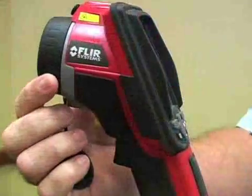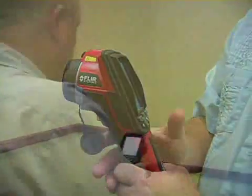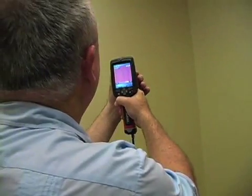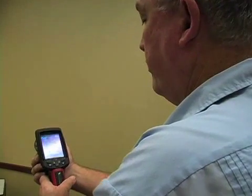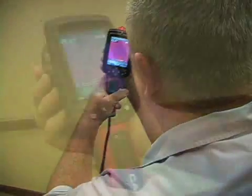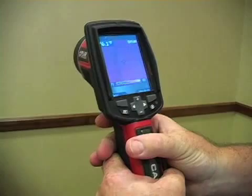Part of that technology that we bring is this camera that I'm holding in my hand. This is called thermal imaging technology, and with this camera we are able to go into a home and find some things that cannot be seen with the naked eye. As we discuss the thermal imaging process, it'll help you understand what you're purchasing when you hire us to do your home inspection.